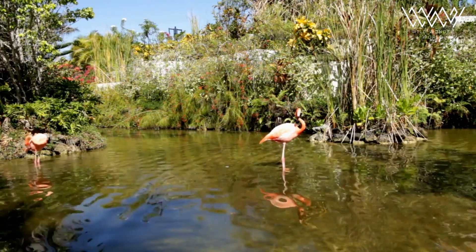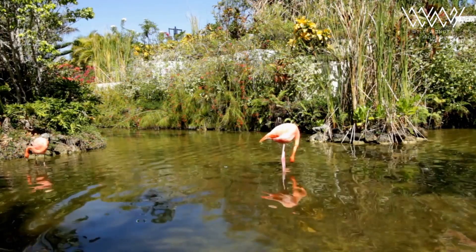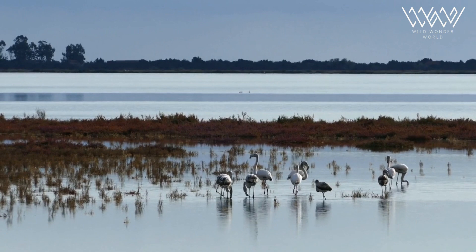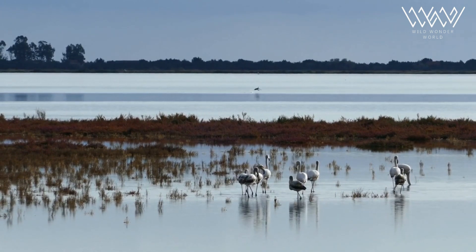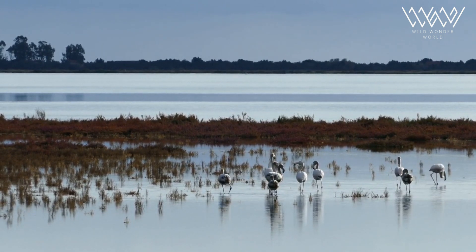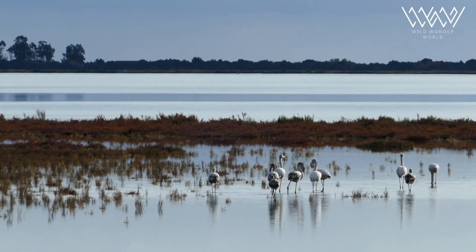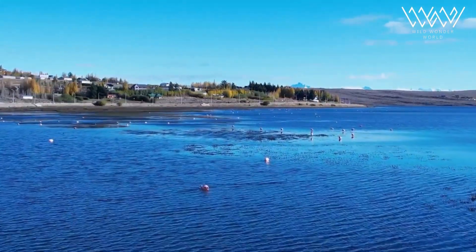Several species of flamingos are known for their impressive long-distance migrations. These journeys can extend hundreds or even thousands of miles. Flamingos undertake these migrations in search of suitable breeding sites and ideal feeding areas. These epic journeys showcase their resilience and adaptability, as they navigate different environments and overcome challenges such as adverse weather conditions and food scarcity.